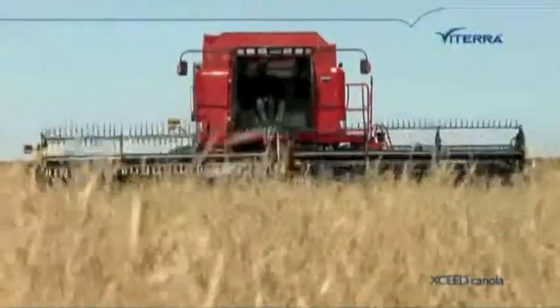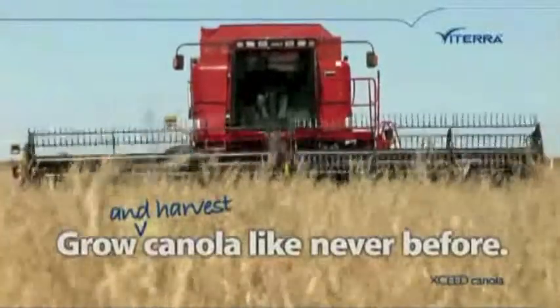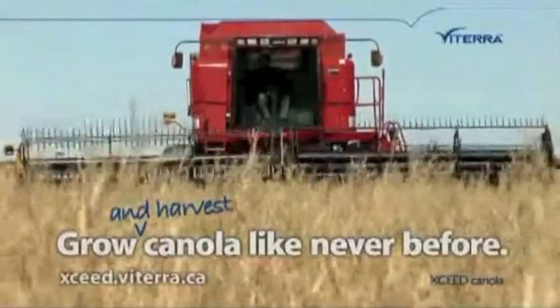Exceed Canola from Viterra — grow and harvest canola like never before. See your Viterra retail or visit exceed.viterra.ca.